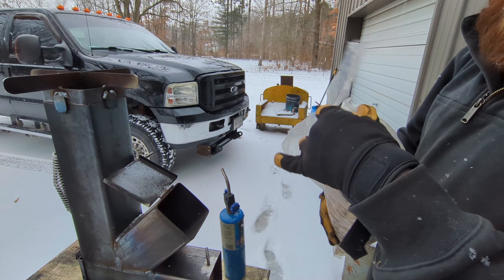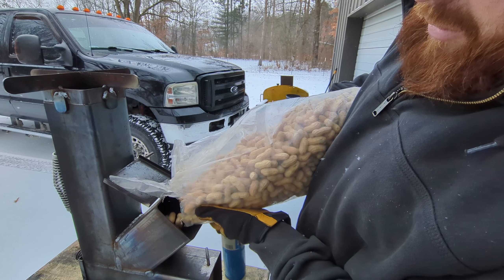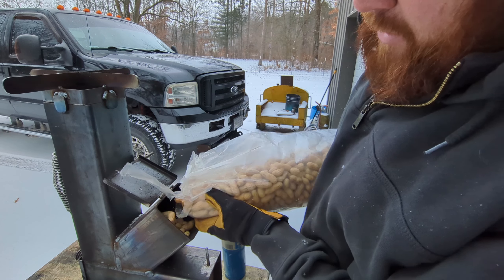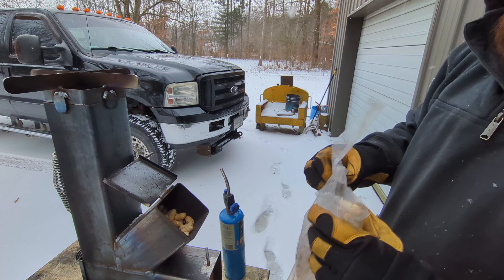Good afternoon everybody and welcome back to the channel. In this episode of 'Will It Burn in a Rocket Stove,' I have an idea and it's just nuts — well, peanuts actually, legumes — but we're going to try to burn some peanuts in a rocket stove.